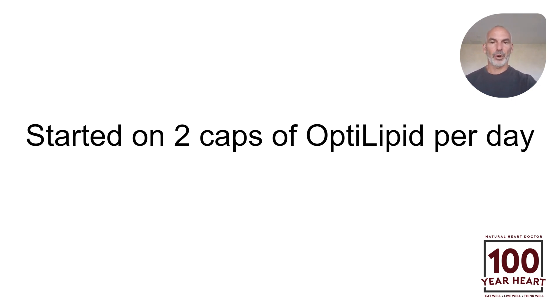And optolipid, as you know, is seven different ingredients, all targeted to optimize cholesterol levels, blood sugar, inflammation, and oxidative stress.